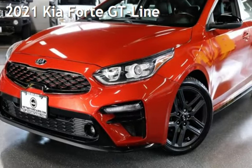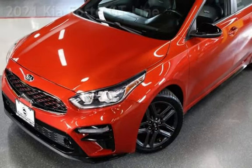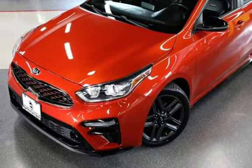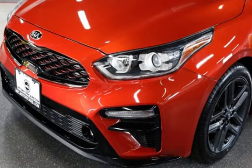Presenting a pre-owned 2021 Kia Forte. This four-door sedan has a four-cylinder, 2.0-liter i4 engine, with front-wheel drive, and an automatic transmission.